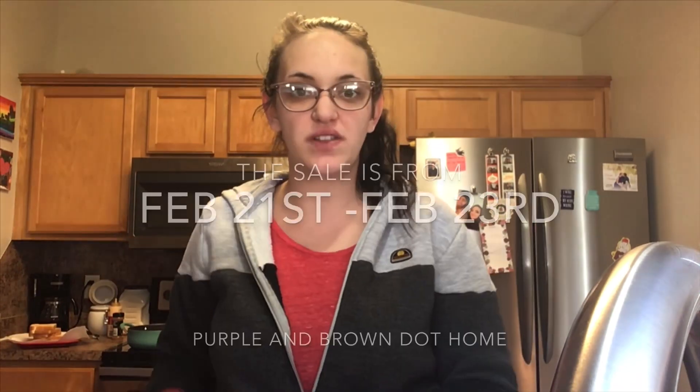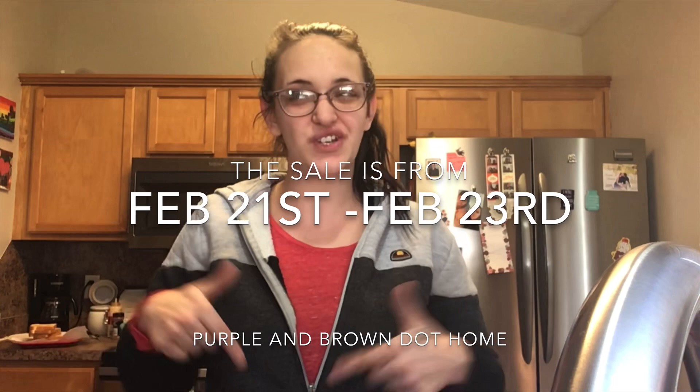Hey everyone, Kayla Coupons here. I just wanted to do a quick video and show you about this awesome sale going on at Dollar General right now. Today and tomorrow are the last days for this sale — I really should have done this video yesterday on Friday when the sale started, but I was so excited I was looking for a cube organizer.